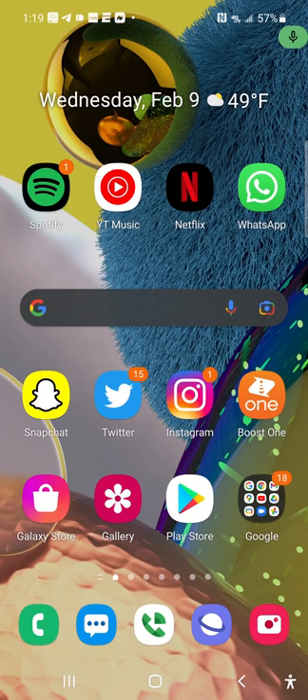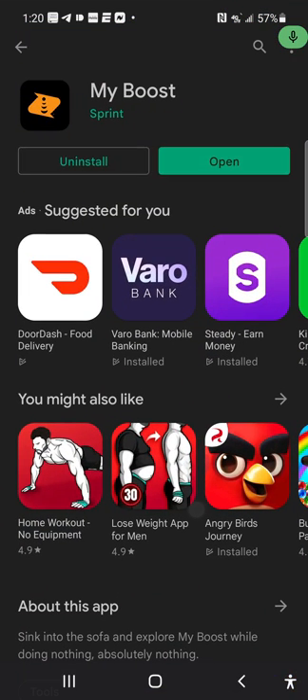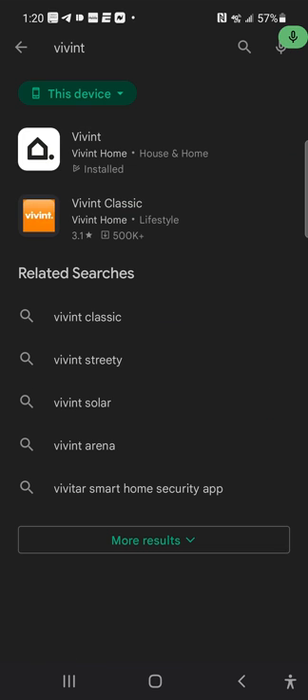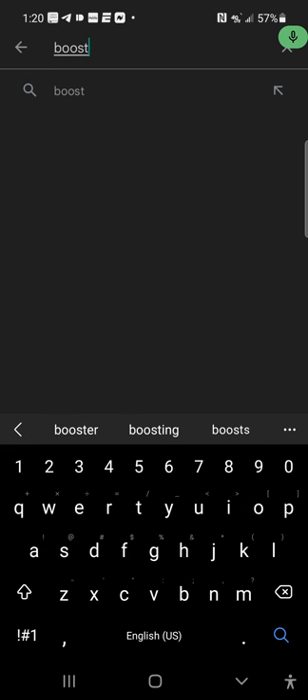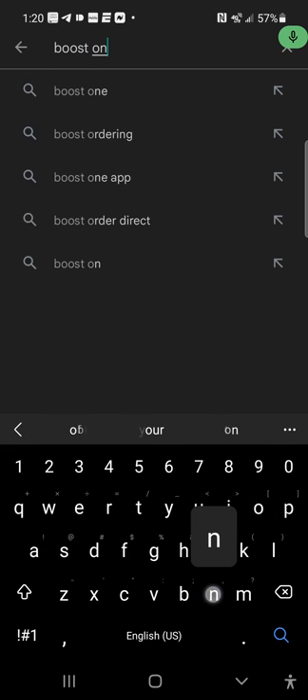What's up everybody, it's your boy Two Phones Free back again with another informative video. This is a screen recording showing you guys the Boost One application for Boost Mobile — how I signed up and set up my account. For Android and Samsung users, go to your Google Play Store. It's not the My Boost application; it directed me back to Boost One. So you type in 'Boost One' in the search bar.